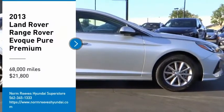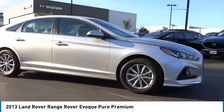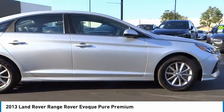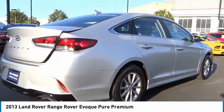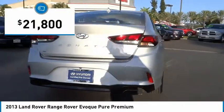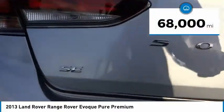Take a ride in the 2013 Evoque. The all-new Range Rover Evoque is the lightest and most fuel-efficient Range Rover to date, continuing our commitment to environmental sustainability, and is priced below $25,000. This vehicle has less than 70,000 miles.